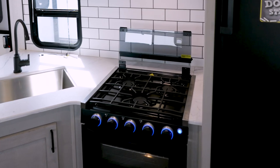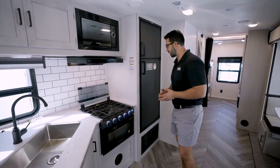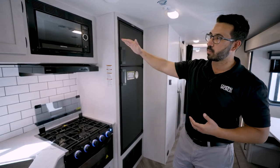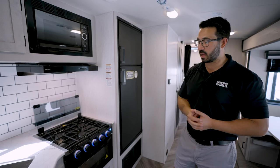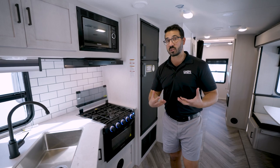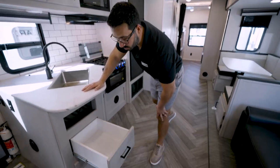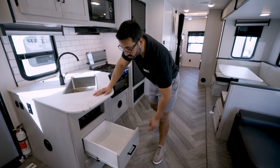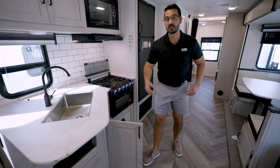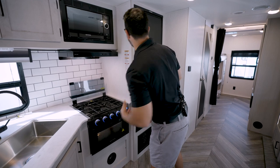This is the Graystone model — the cooktop flips up to open those three burners, and you get the Graystone suite of appliances including the microwave, hood, and three-burner cooktop. Right underneath is the oven. For kitchen storage, you have two full-extension ball-bearing drawers that are completely finished, plus additional storage under the sink for a trash can.